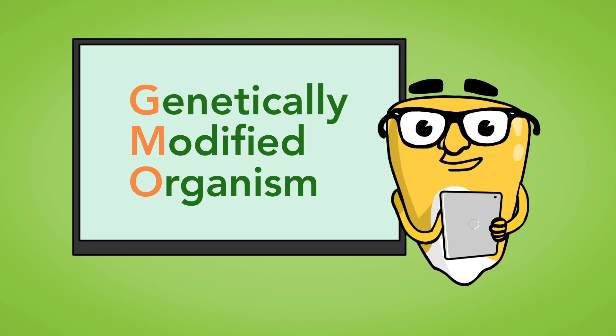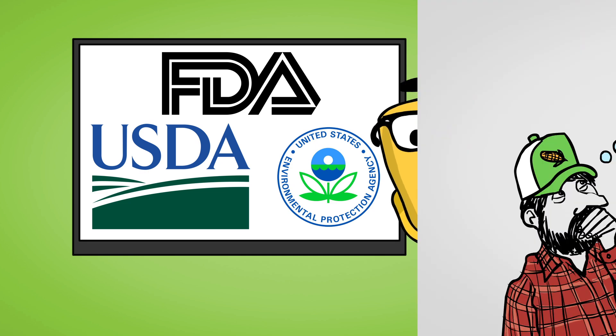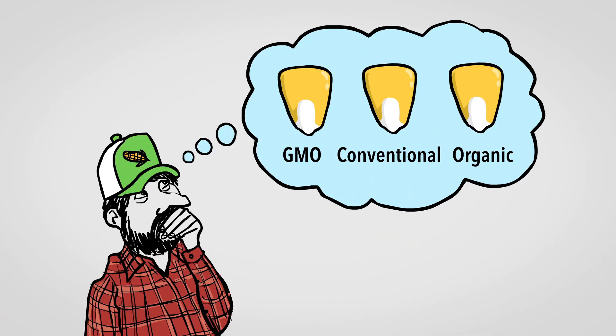GMO seeds like me are unique because we go through a lot of safety testing and are reviewed by up to three different government agencies in the US before we can get planted. Okay, back to the basics — farmers can choose what kind of seeds they want to use.